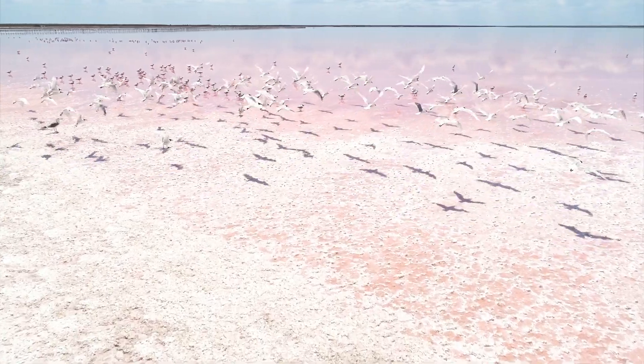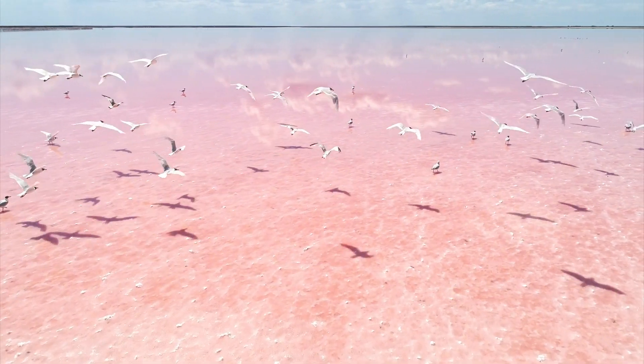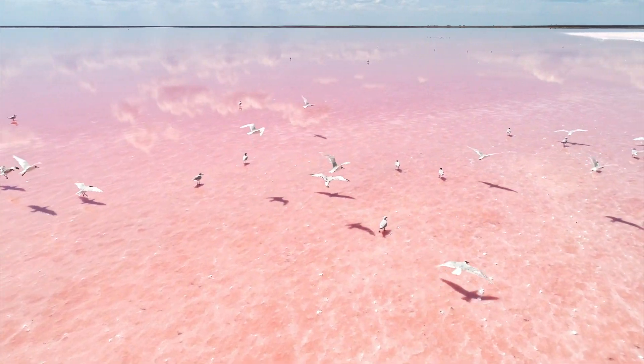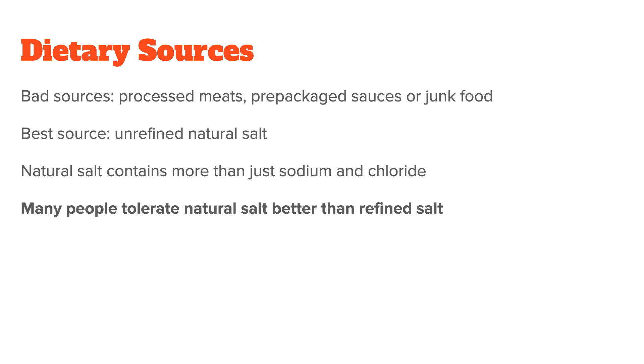Instead, my advice is to opt for an unrefined sea salt. Sea salt is obtained either directly through the evaporation of seawater, or it comes from salt mines, which are former seabeds from millions of years ago. By choosing a natural unrefined salt, you not only avoid possible additives of refined salt, but you also get natural trace minerals found in the dry seabeds. Sea salt has a natural balance of nutrients that most people seem to tolerate a lot better than the pure sodium chloride mix found in table salt. In my experience as a nutritionist, its effect on blood pressure is much gentler when used in normal amounts. Of course, if you have high blood pressure, always speak to your doctor first.